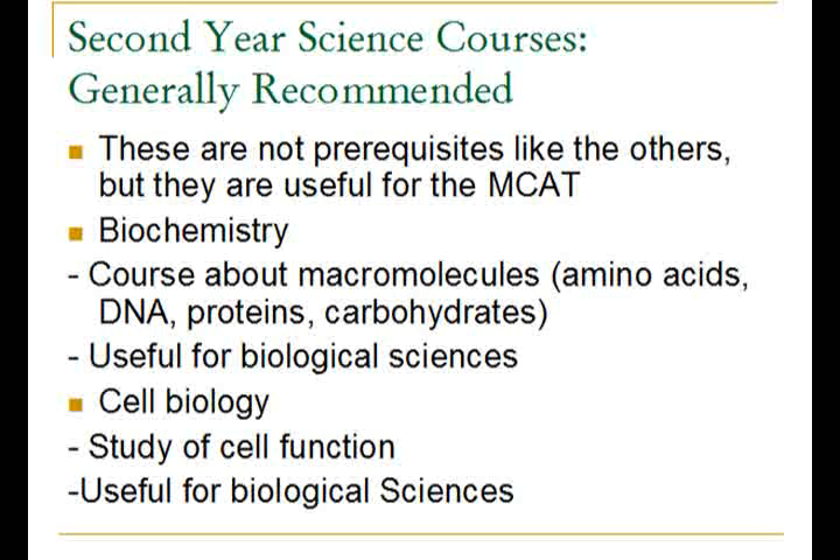Next on the list is biochemistry. Biochemistry is basically about macromolecules — your amino acids, DNA, proteins, and carbohydrates — and these will show up in one form or another on the MCAT exam. So this is another useful course that you can take.